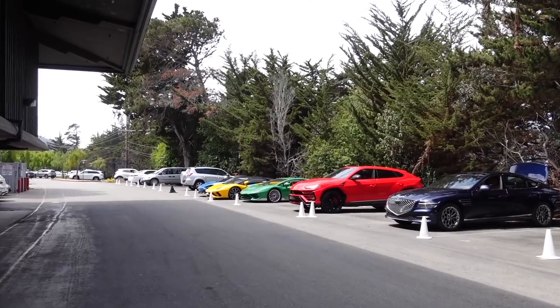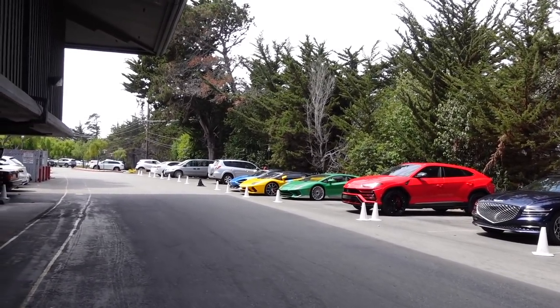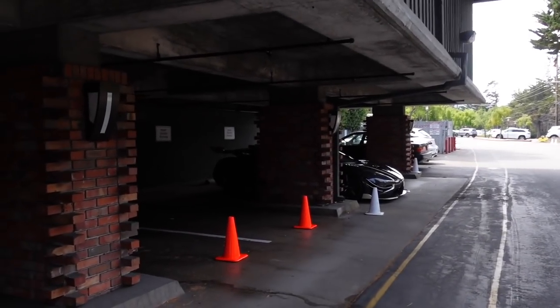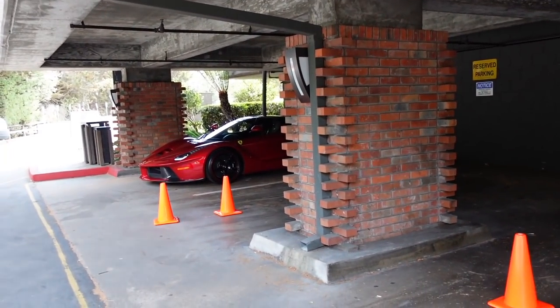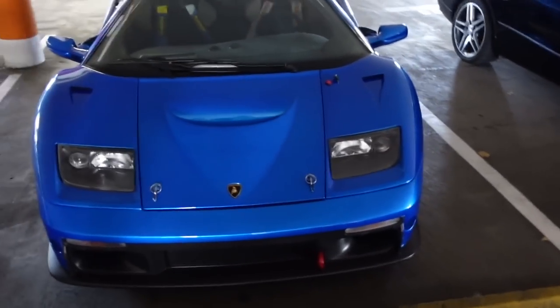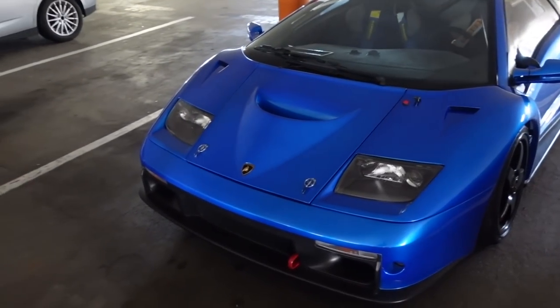Koenigsegg — pretty cool. This blue actually looks better on camera than it does in person.